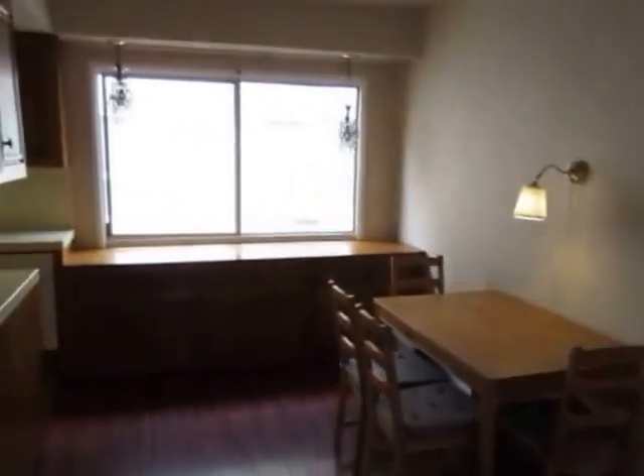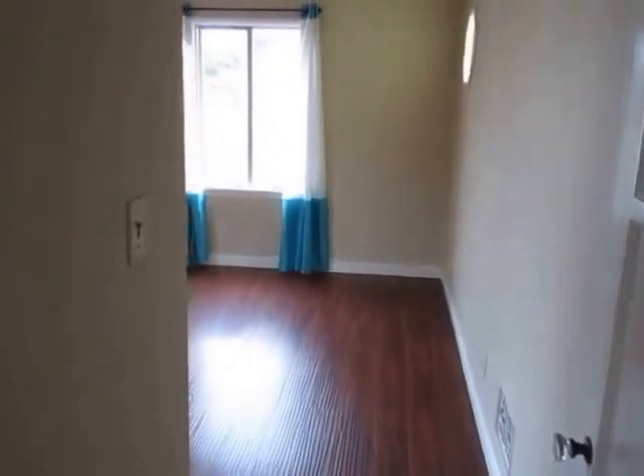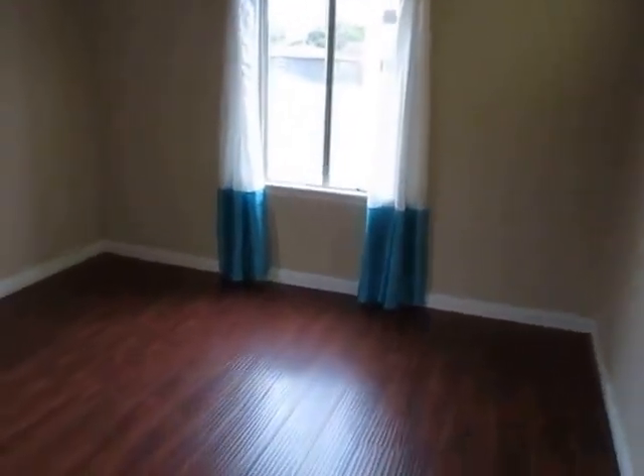Right here is the front entrance, and the unit also has a rear entrance, so that's convenient. There's a dining area right there next to the very large living room. I'm going to get a look at both bedrooms now.